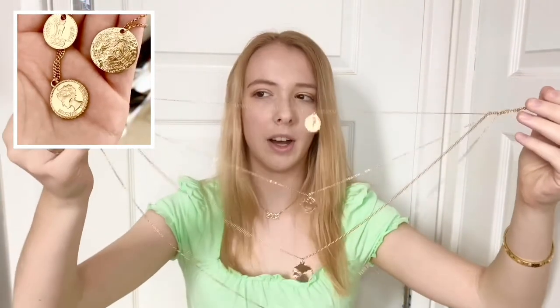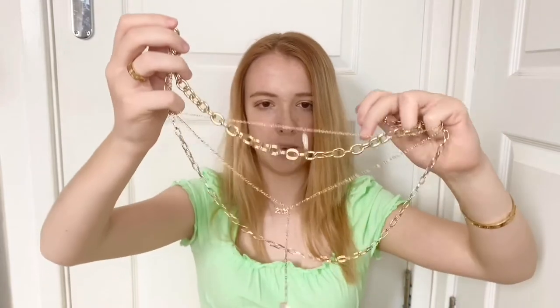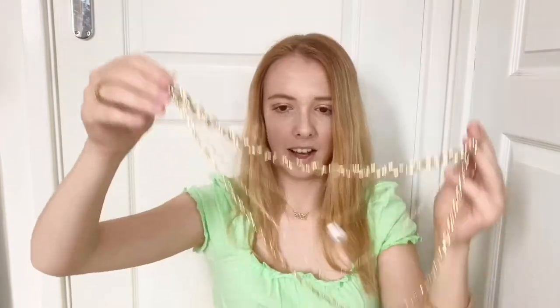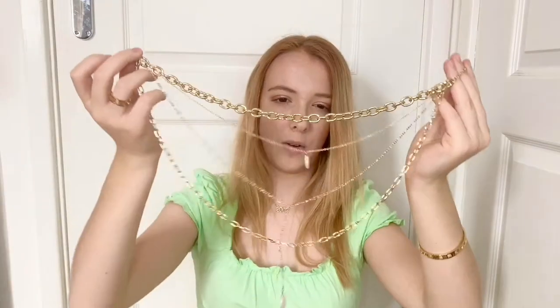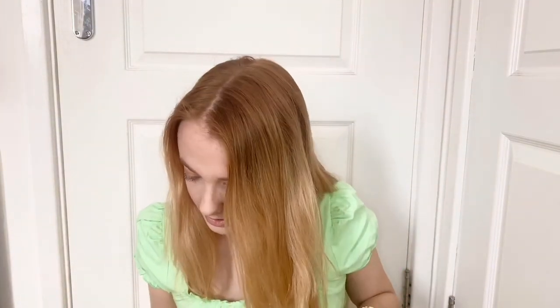This is another layered necklace — a four-layered one with a bunch of coins on it. I love this, I think it's from Topshop. Here is the next layered necklace, also from Topshop and four-layered: we have a thick chain as a choker, a medium flat pearl necklace, a longer flat pearl necklace, and then a smaller chain at the bottom. This is the one I wear the most out of all of them — it goes with a lot and it looks really nice.